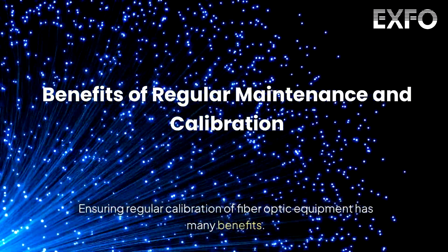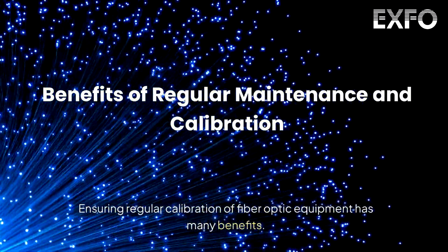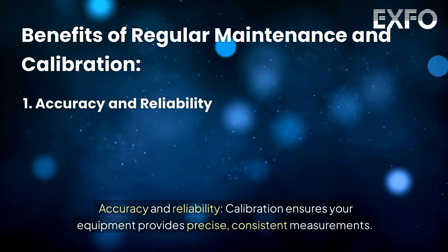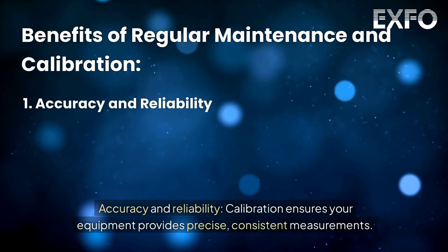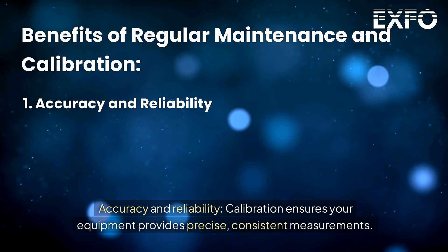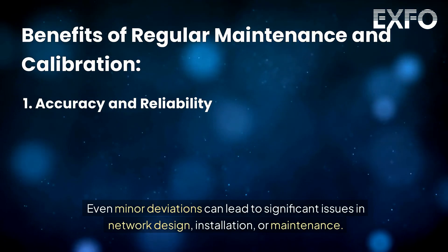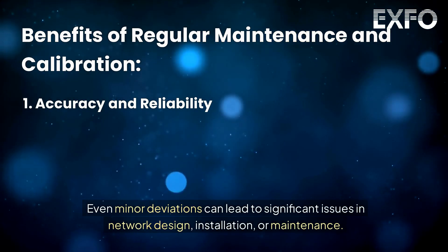Ensuring regular calibration of fiber optic equipment has many benefits. Accuracy and reliability: calibration ensures your equipment provides precise, consistent measurements. Even minor deviations can lead to significant issues in network design, installation, or maintenance.